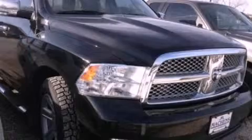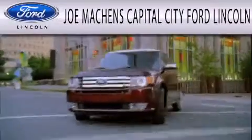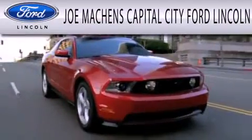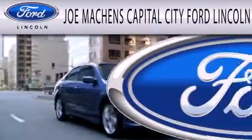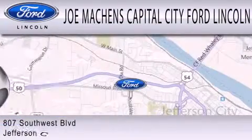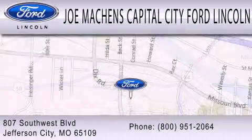Please call us today for more information on this great vehicle. Joe Mockens Capital City Ford Lincoln is dedicated to doing everything possible to ensure the experience you have selecting your next vehicle is as pleasant as possible. We're located at 807 Southwest Boulevard in Jefferson City.